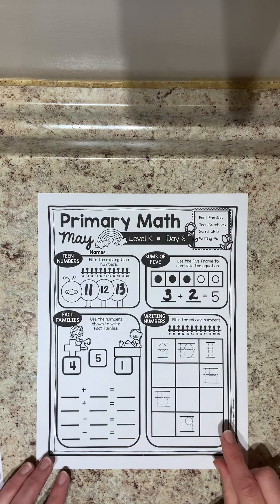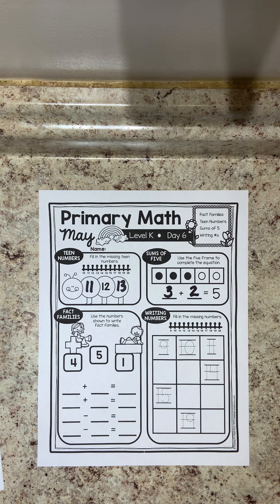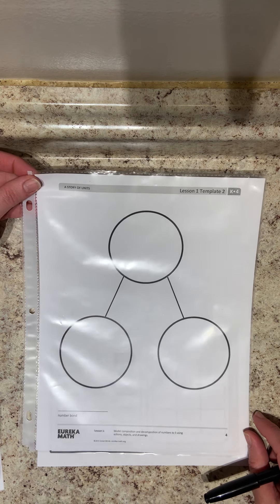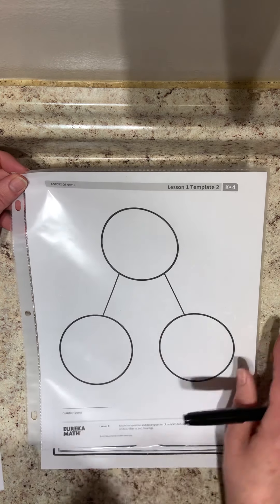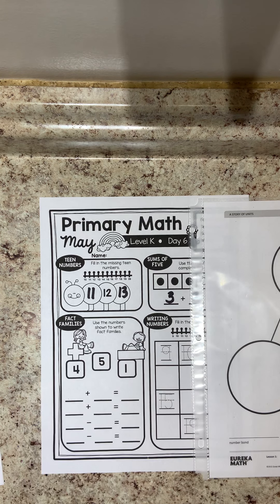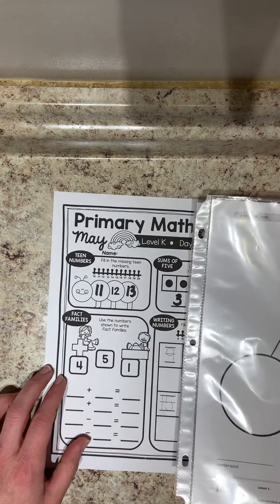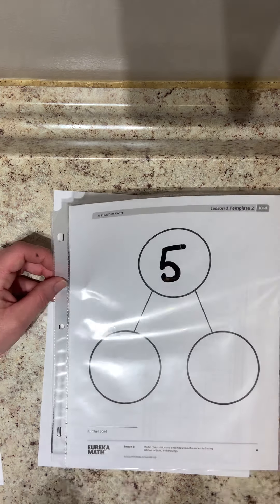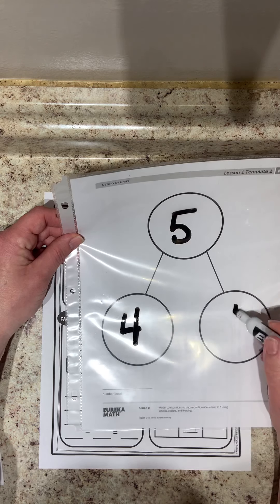We're going to move on to fact families. I have a number bonds mat showing that you always have three numbers in a fact family — the big number on top equals the two smaller numbers. Today we have numbers four, five, and one. I'm taking my dry erase marker to use on my number bonds mat. Out of these three numbers, five is my biggest number, so I'll put five as the biggest number on top. The other two numbers, four and one, go as the two littlest numbers on the bottom of my number bond mat.